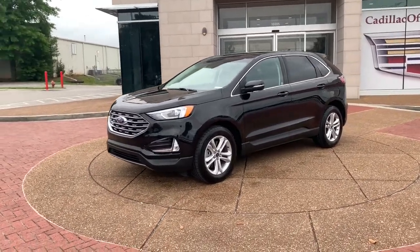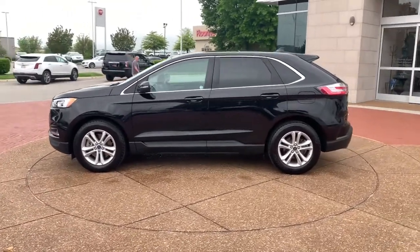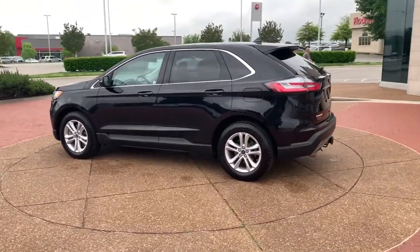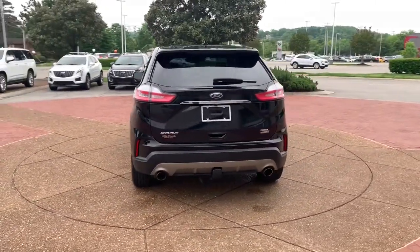You will be amazed by this 2019 Ford Edge. This vehicle still has fewer than 20,000 miles on the clock, so it won't last long. Take a closer look at this smart and sporty Edge.